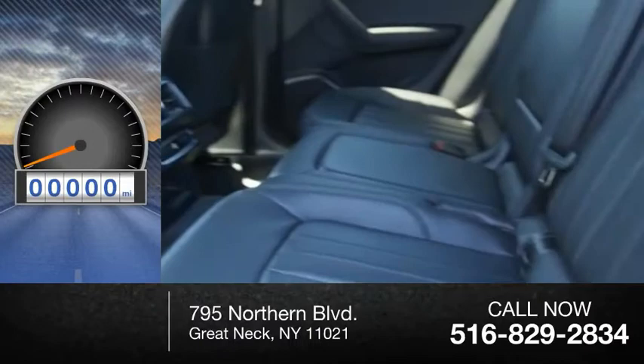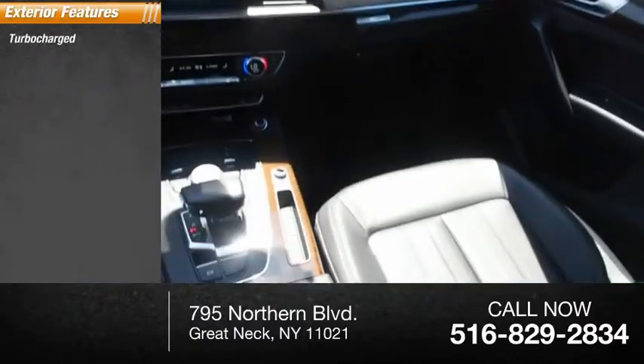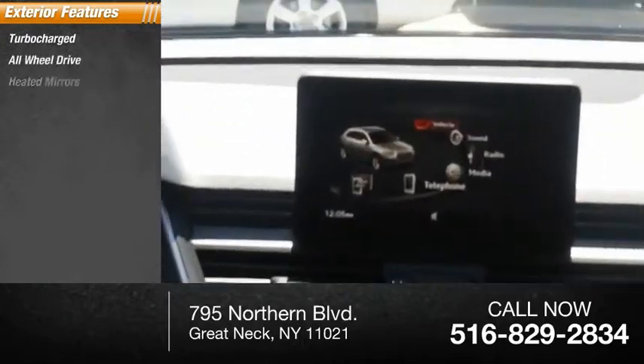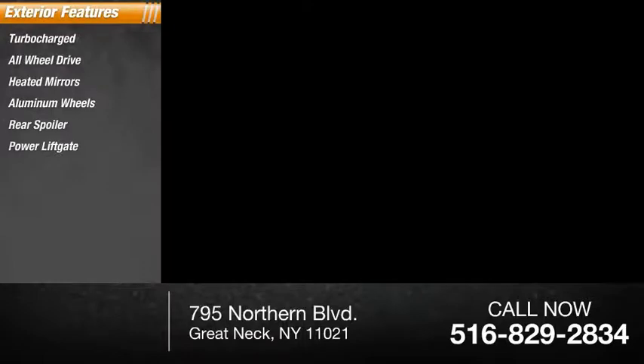This vehicle has less than 8,000 miles. Here are some of this vehicle's great options: turbocharged, all-wheel drive, heated mirrors, aluminum wheels, rear spoiler, power liftgate, brake assist, traction control, stability control, and intermittent wipers.